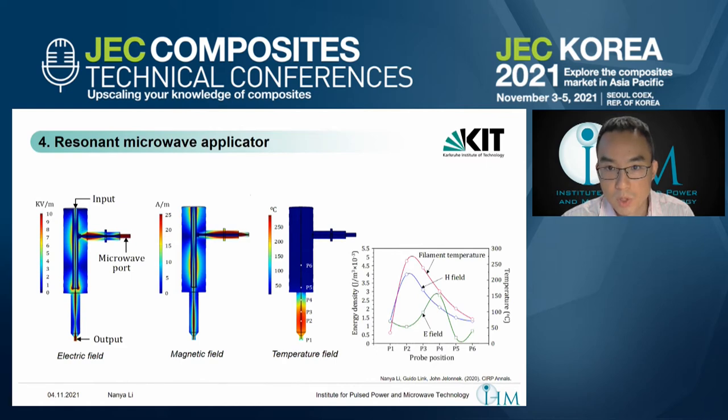The filament temperature distribution is determined by the magnetic field rather than the electric field, because we use carbon fiber in the filament — it is a conductive material. When we place this conductive material in an electromagnetic field, it induces a very strong eddy current on the skin depth of each carbon fiber. This eddy current converts the microwave energy into thermal heat, which then transfers from the carbon fibers to the polymer matrix. The polymer matrix — such as thermoplastics like PLA and nylon — can also absorb microwave energy directly, so it's a combined heating effect.